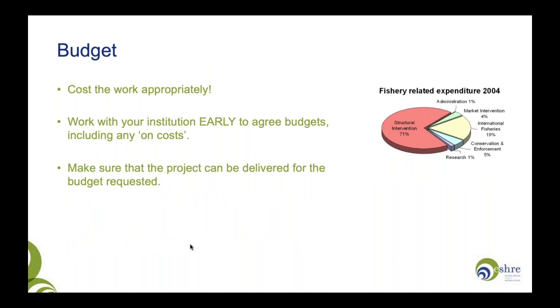The budget — you are asking for money, asking for an investment, and you have to demonstrate how that money is going to be spent. Work out the costs appropriately and effectively, and wherever possible, agree these with your institution early. Start thinking about what those budgets will be, including what we refer to as on costs. For instance, if you plan to employ a researcher, you need to think about all costs associated with that researcher, not just the salary. Be honest: can the project you're proposing be delivered for the budget you're requesting? There is no more money, and you really don't want to run short of budget before the project is completed.